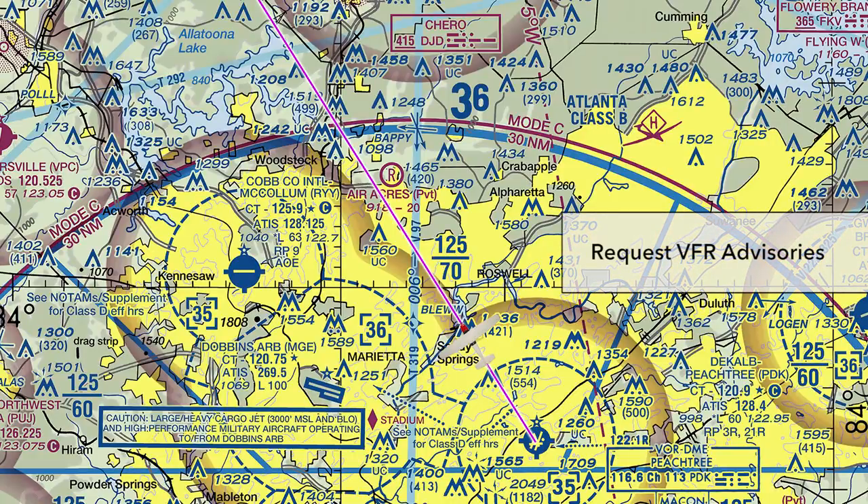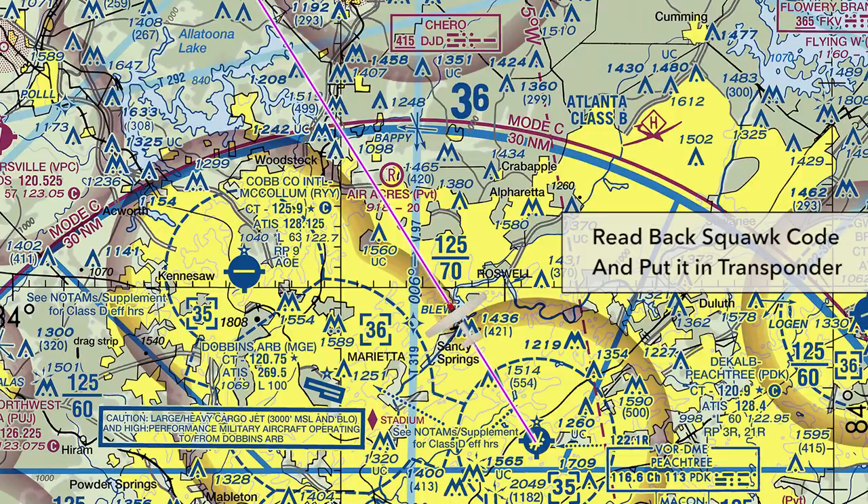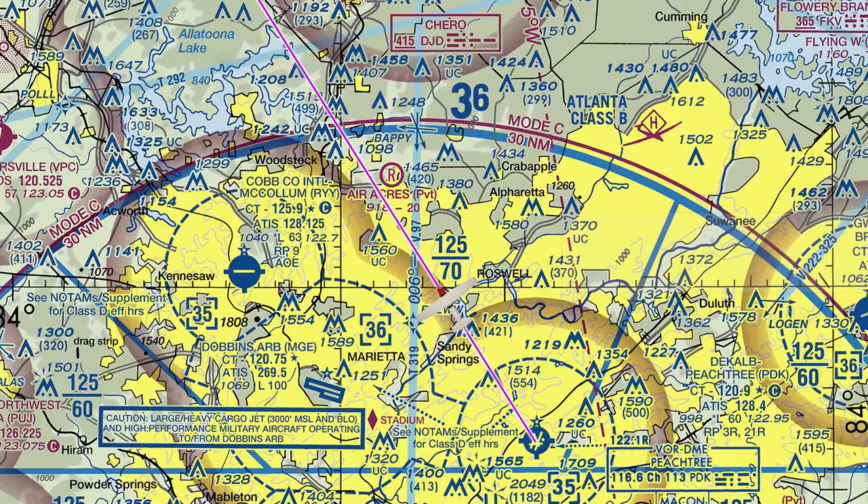Atlanta Approach, Skylane 42742, VFR advisories. Skylane 42742, Atlanta Approach, go ahead with your request. 42742, 9 miles north of DeKalb Peachtree at 4,500, request flight following to Charlie Hotel Alpha. 42742, squawk 3217. 3217 squawk, 42742. In a few moments, the controller lets us know that he has us on radar. We must get this radar contact acknowledgement to confirm that we are on flight following.